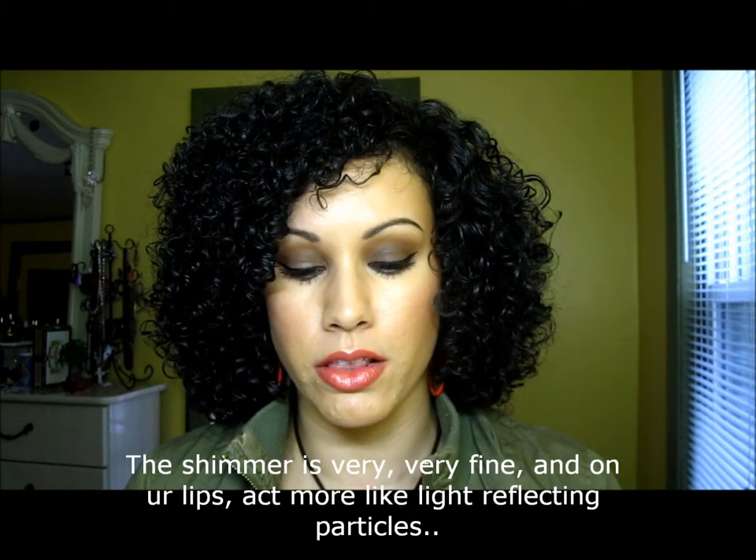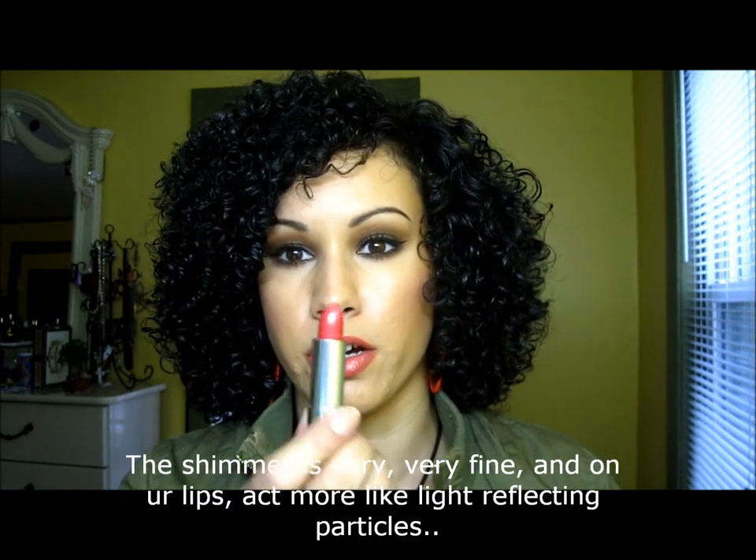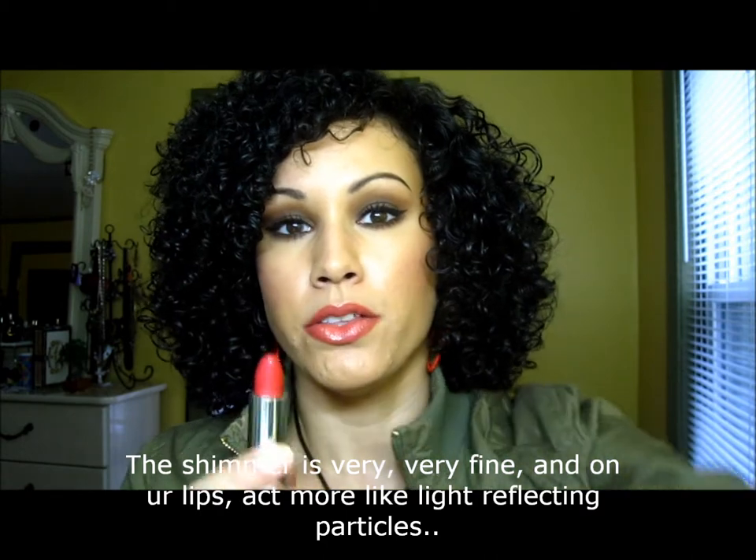I only picked up two that day but I'm definitely going to go back to pick up more — I think there's a Marvelous and a Pink Freeze, I'm not sure. Some are really frosty and some are just slightly shimmery. The ones I picked up just have a very very light shimmer which you're probably not going to be able to pick up on camera.